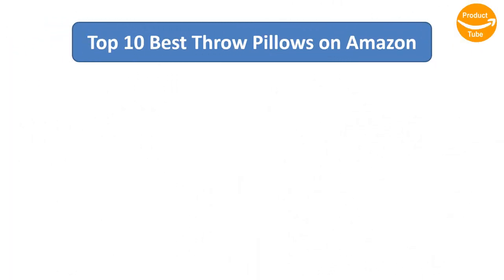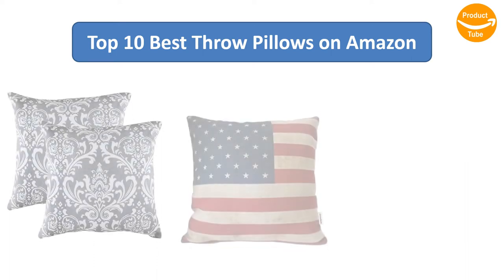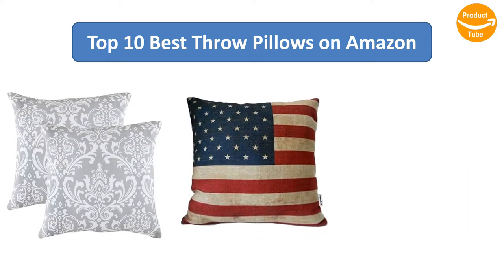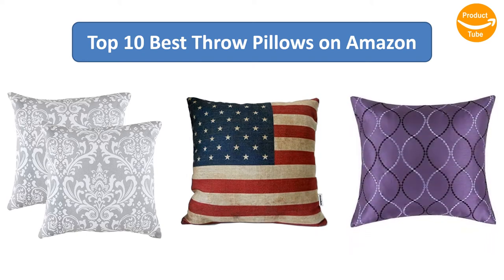Find the best throw pillows on Amazon. We analyzed consumer reviews to find the top-rated products. I am going to review the top 10 best throw pillows on the market.